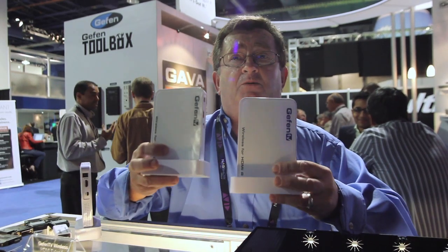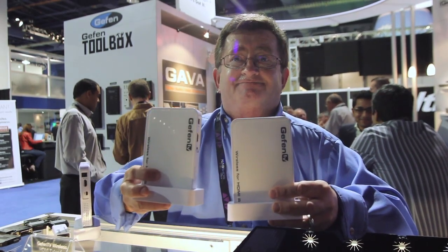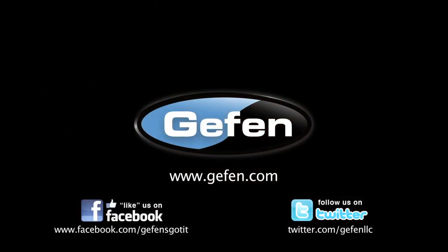To me, this is one of the most exciting products that we have here at the show today. For more information on this and other Geffen products, please visit us at www.geffen.com.